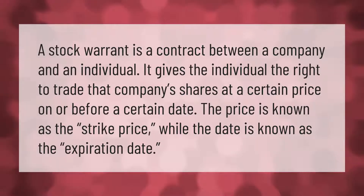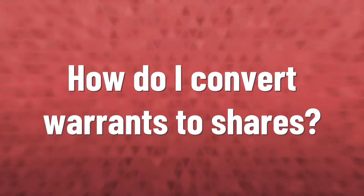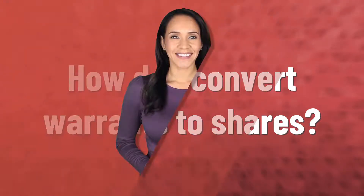A stock warrant is a contract between a company and an individual. It gives the individual the right to trade that company's shares at a certain price on or before a certain date. The price is known as the strike price, while the date is known as the expiration date.